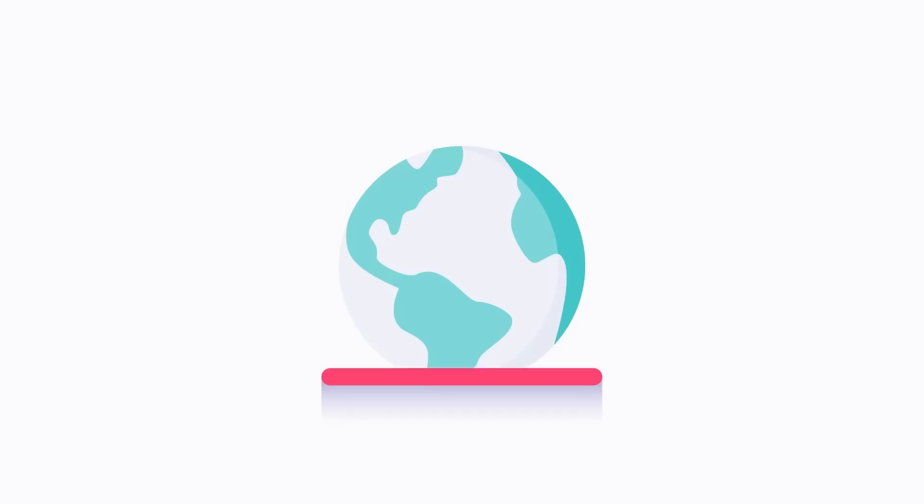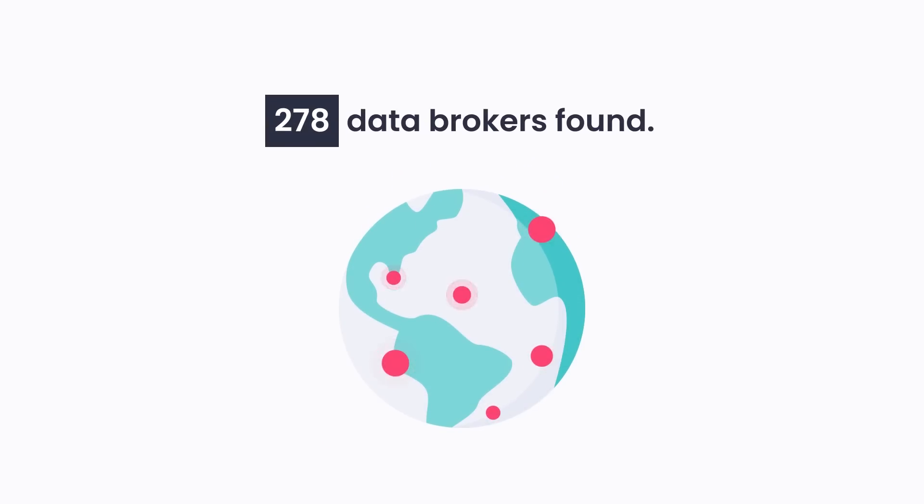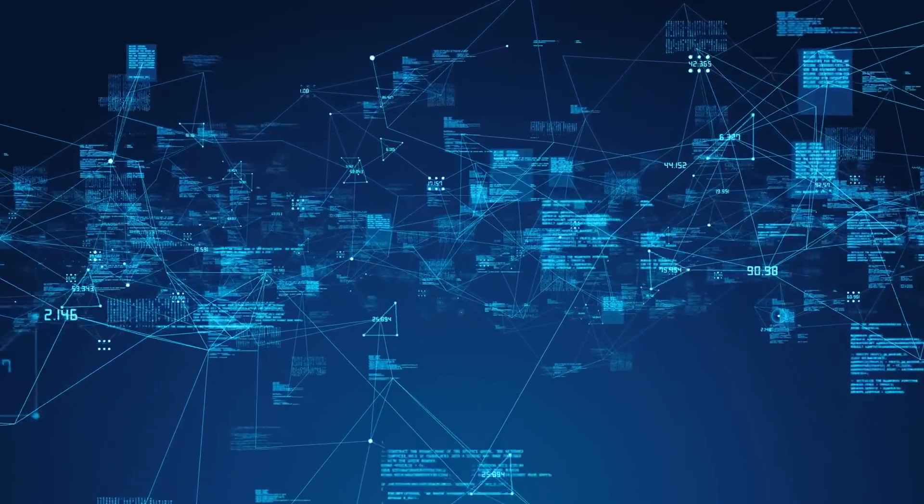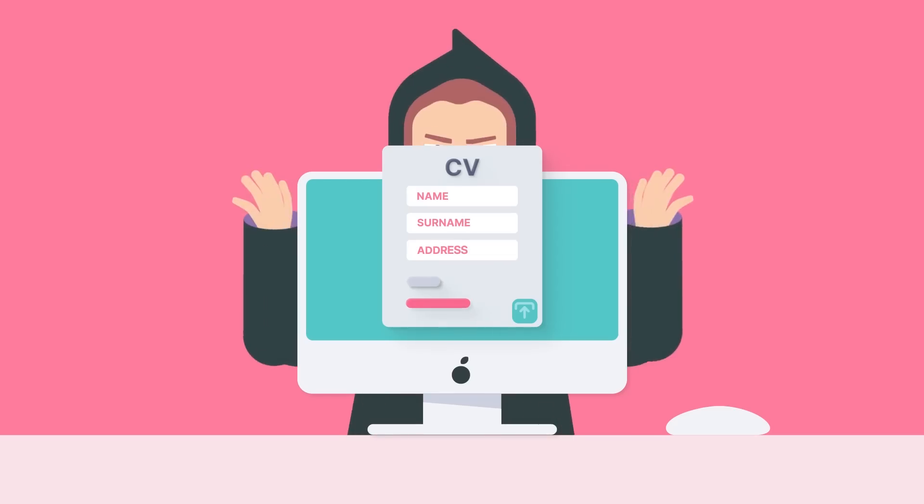While you can manually request removal of your information from people search websites and data brokers, it is a very tedious task because there are hundreds of commercial databases and people search sites, and that number grows every year. Thankfully, you don't have to do it yourself.